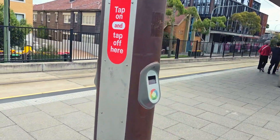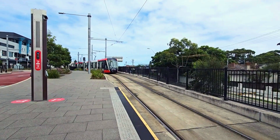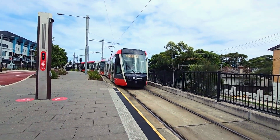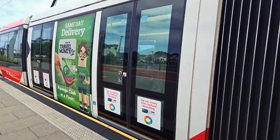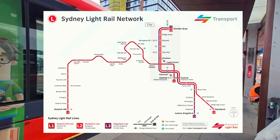Hi everyone, welcome to our new blog. Today we'll be heading to the city to see the events for the Lunar New Year. We are taking the light rail, which is basically a tram network that connects between the different suburbs and the Sydney CBD. And this is the map showing the different light rail routes in Sydney.